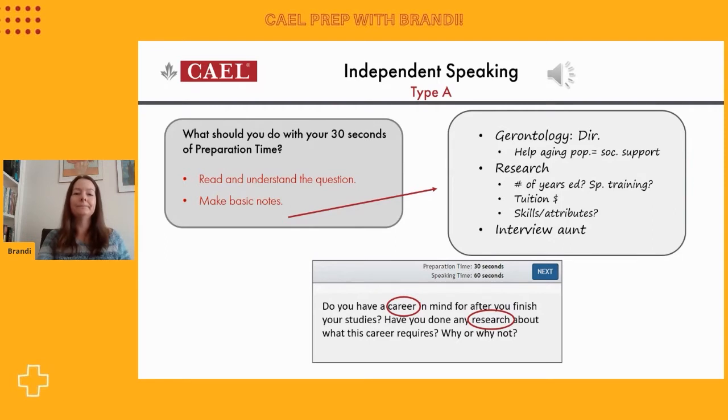With my studies, I'm very interested in pursuing a career in gerontology. Ultimately, I would like to become the director of care at a senior's home because our population is aging and I think it's important to provide social support and a comfortable lifestyle to older adults. I have already done some research into this to determine how many more years of specialized training I'll need beyond completing my high school and a bachelor's degree. Tuition is expensive, so I wanted to know how much to budget for my entire education. I've already started looking into the skills and attributes I'll need to be successful in this world. My aunt is a registered nurse who has been working with seniors in a care home for the past 20 years, so I plan to conduct an informational interview with her to help me decide if this is a job I would enjoy doing long term.